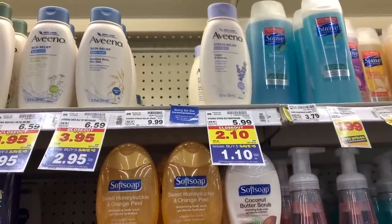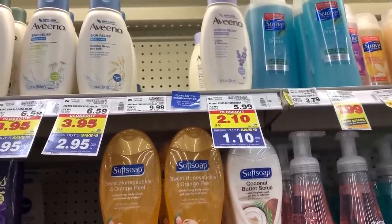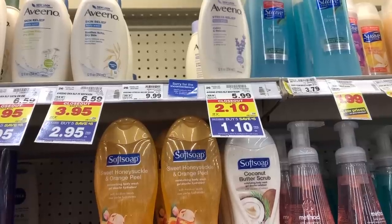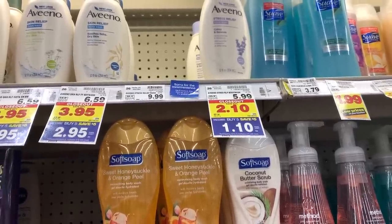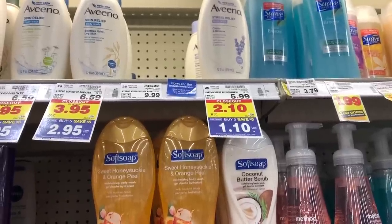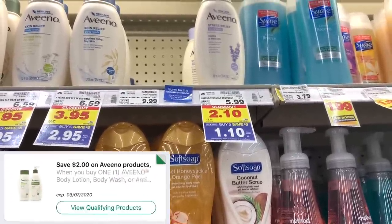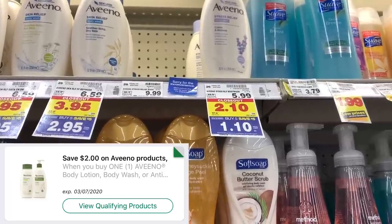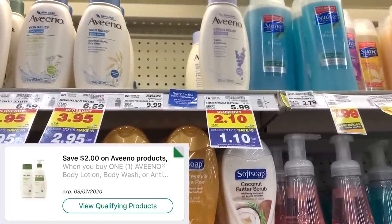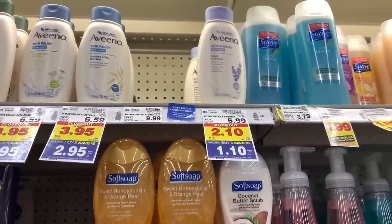The first item is the Aveeno Stress Relief Body Wash. This is on closeout at my store for $1.10, and it's also included in the buy 5 save 5 sale, so the price after buying 5 participating products brings it down to $1.10. We also have an internet printable coupon and a digital coupon for $2 off one bottle, so we can get two of them for $0.20 using that digital coupon.